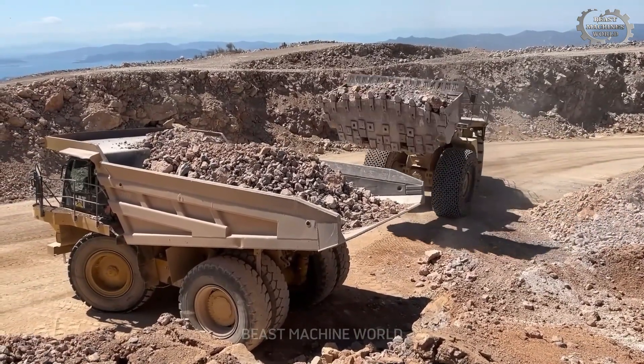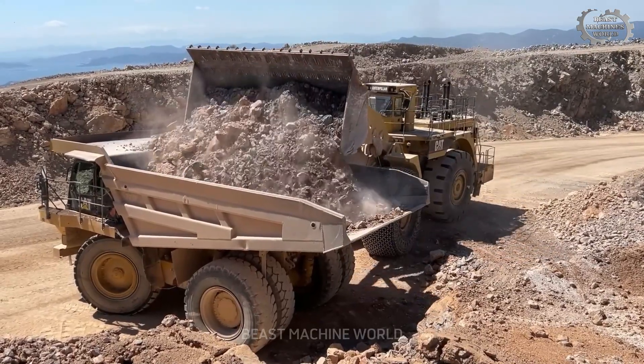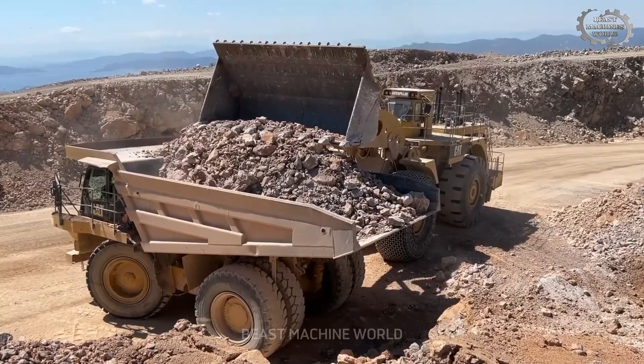This duo exemplifies what modern quarrying demands: raw power, engineered efficiency, and flawless coordination — turning rock into productivity, one cycle at a time.